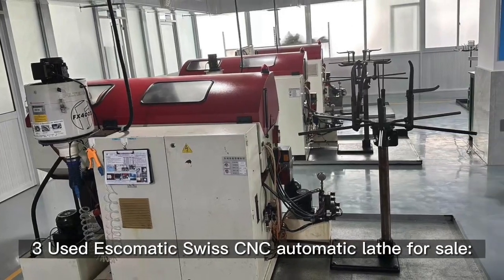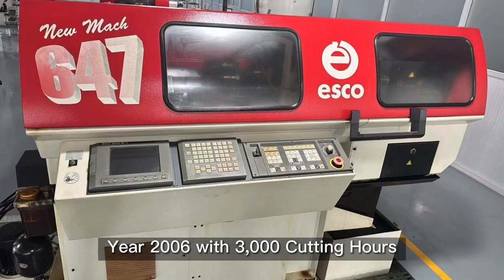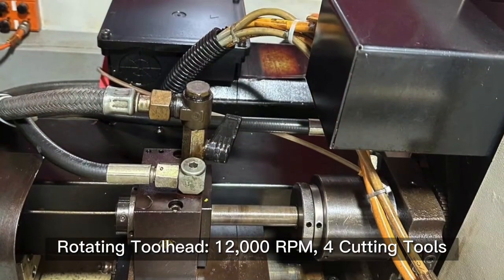Three used Esquimatics with CNC automatic labor sale. Year 2006 with 3,000 cutting outers. Material up to 6.5mm from coil. Rotating tool head 12,000 RPM and four cutting tools.